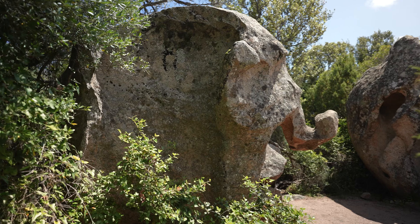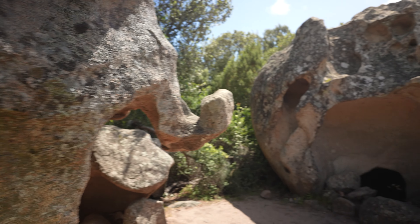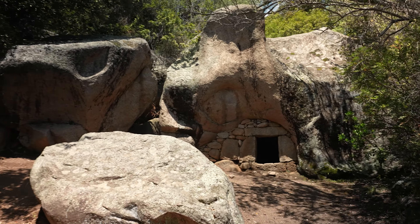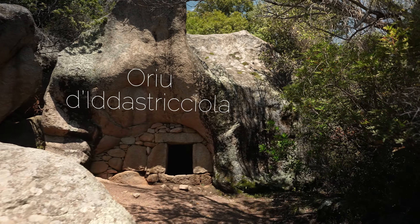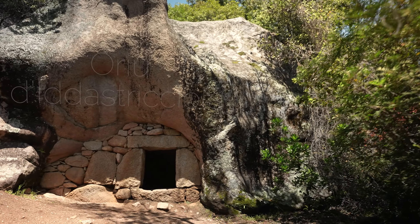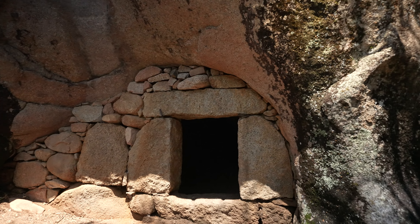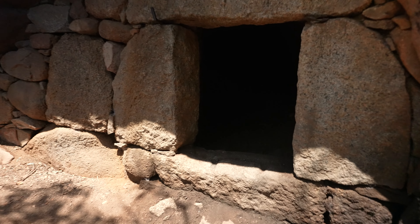The Tafoni rocks of southern Corsica consist of granite. There is not that much known about the history and purpose of the Orio buildings. In the Mesolithic age the cavities were used as burial places, and in the 16th century shepherds built the walls.